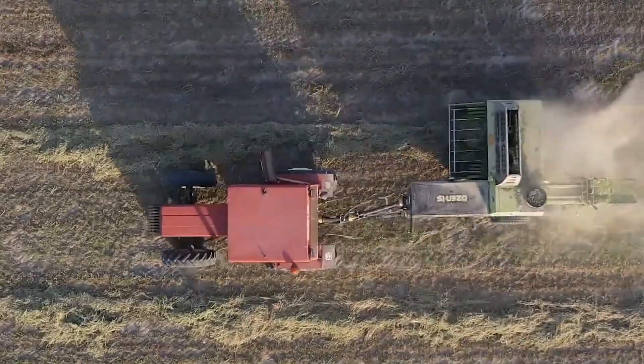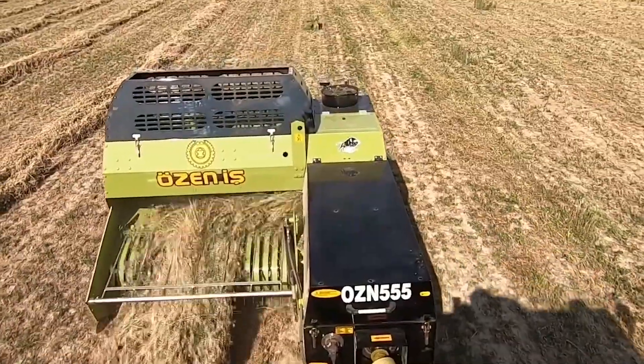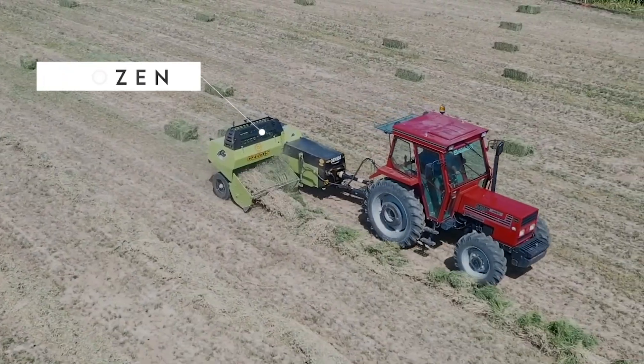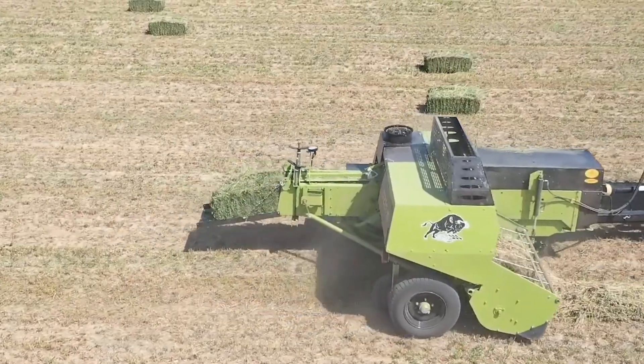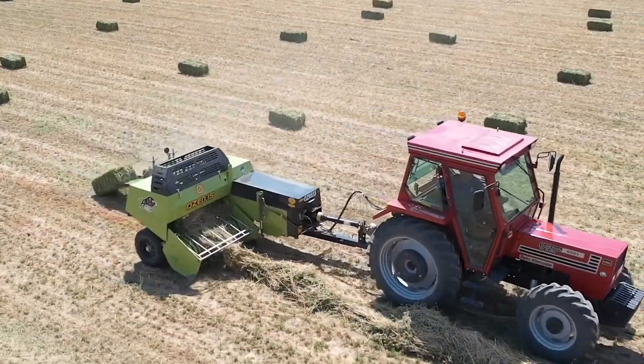Are you tired of round bales and looking to change to rectangular ones instead? We have the perfect baler for you. The Ozen Bailing Machine creates a perfect portable rectangular bale, processing 2,000 to 2,500 rectangular bales per day, which is pretty impressive.